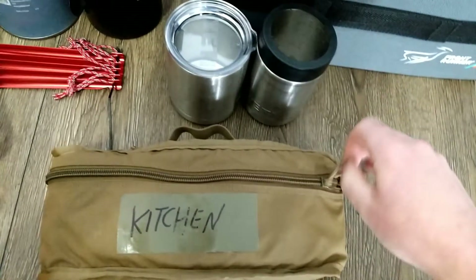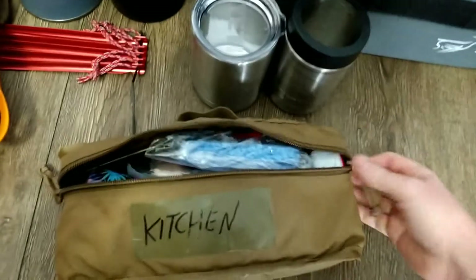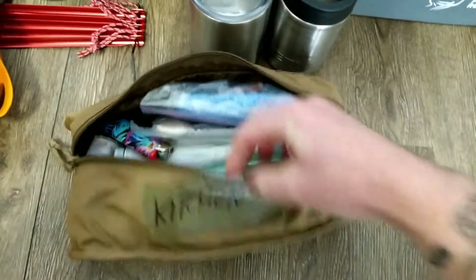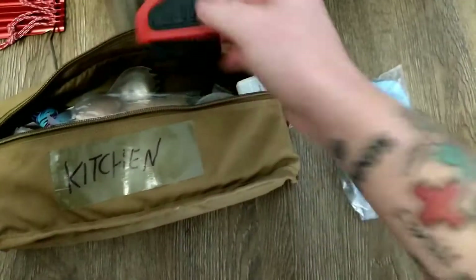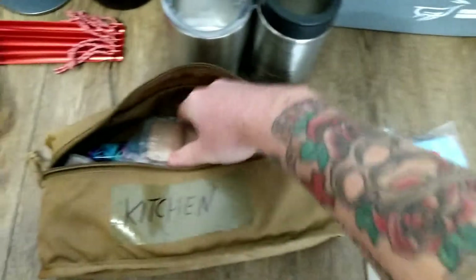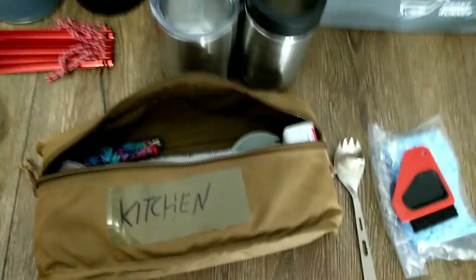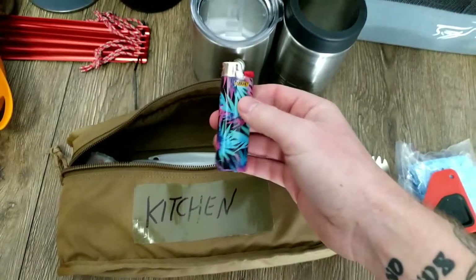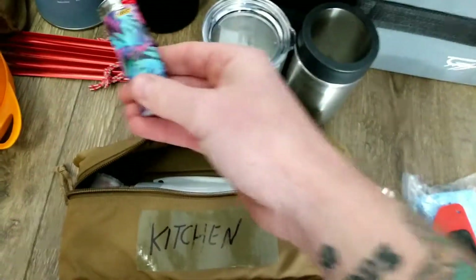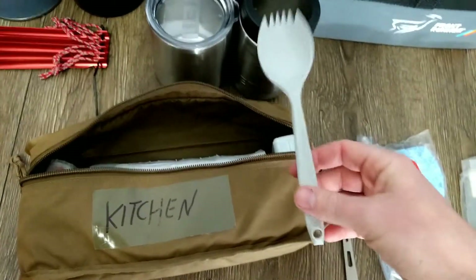These pouches are from an old med bag I got rid of — they velcro-inserted into it and I saved them because they're great. This is the kitchen bag: dish sponge, MSR brush/scraper for pots and pans, titanium spork for weight saving, standard MRE creamer and sugar, toilet paper, and a Bic lighter — specifically for the stove, I keep other lighters elsewhere. There's also a plastic spork for your friend that you kind of care about, but not titanium-care-about.